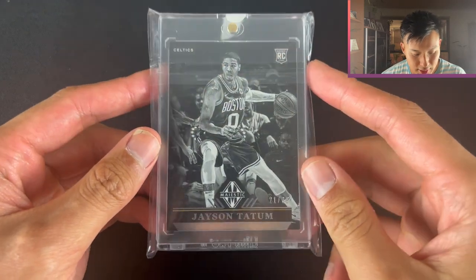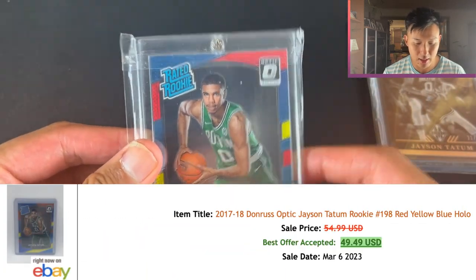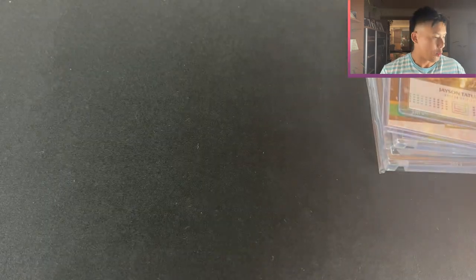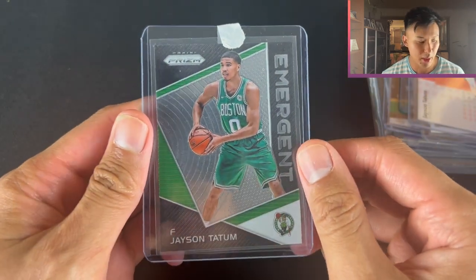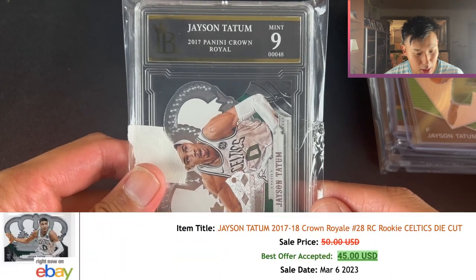First up, Jason Tatum Majestic - this is Chronicles out of 99, it is numbered. We have the Jason Tatum Optic Red Yellow, Jason Tatum Prestige Rookie Card, Jason Tatum Rookie Credentials, Jason Tatum Hoops. We'll go Jason Tatum The Status Rookie, Jason Tatum Prizm Emergent, and then this is the Jason Tatum Crown Royale.